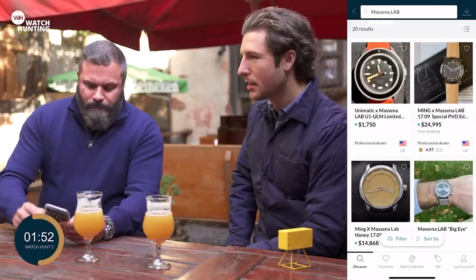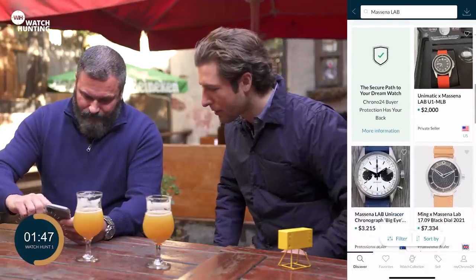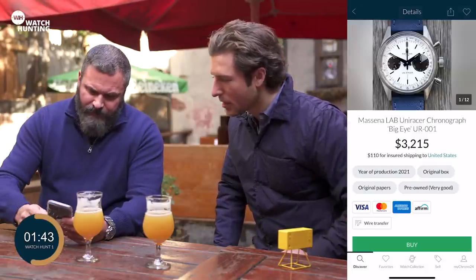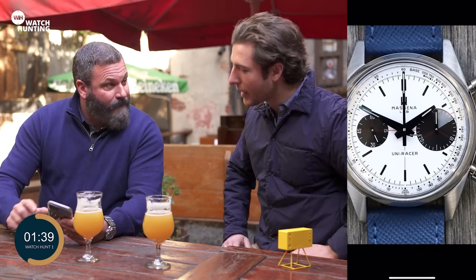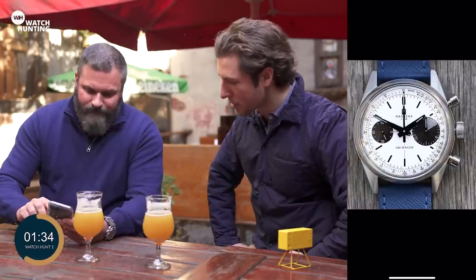He just did a collaboration with Unimatic as well on the dive watch side. Let's take a look at some chronographs — the Big Eye chronographs. These are the Universal Genève-inspired ones where you have a slightly larger three o'clock register and a slightly smaller nine o'clock register.